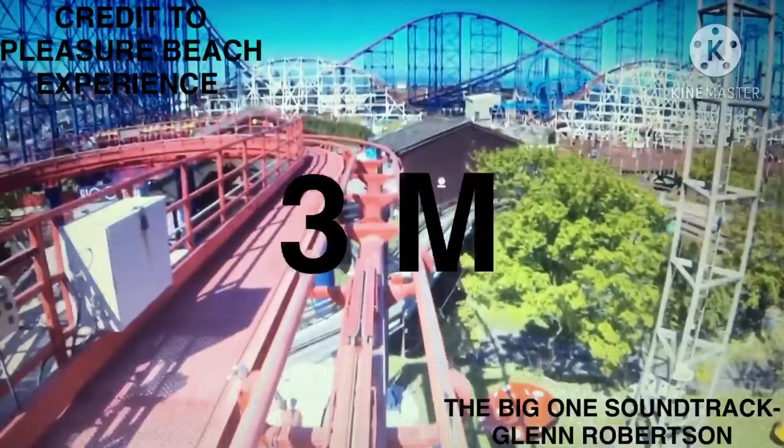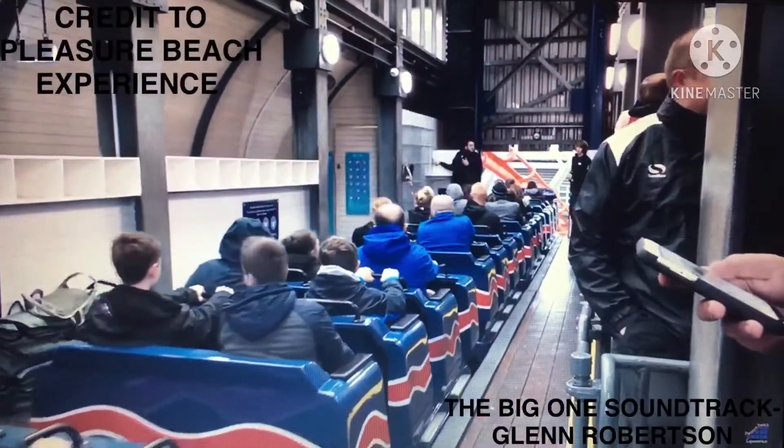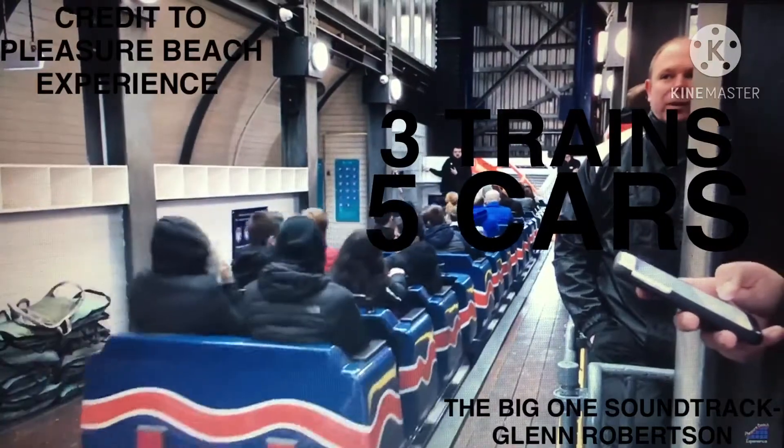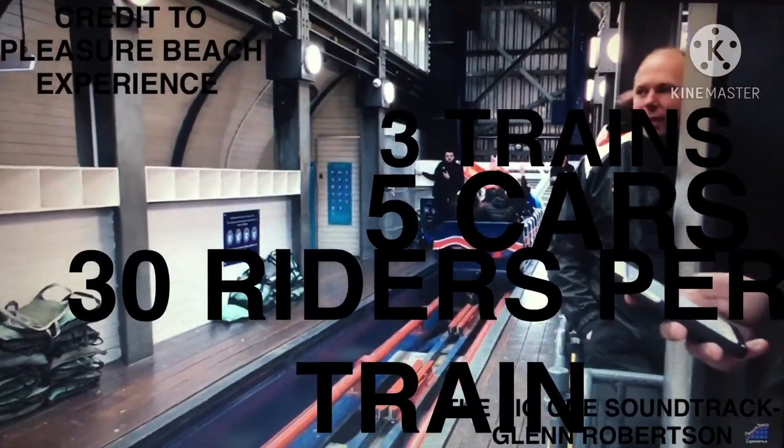The duration of the ride is three minutes. The ride runs three trains with five cars each. Riders are arranged three across in three rows, for a total of 30 riders per train.